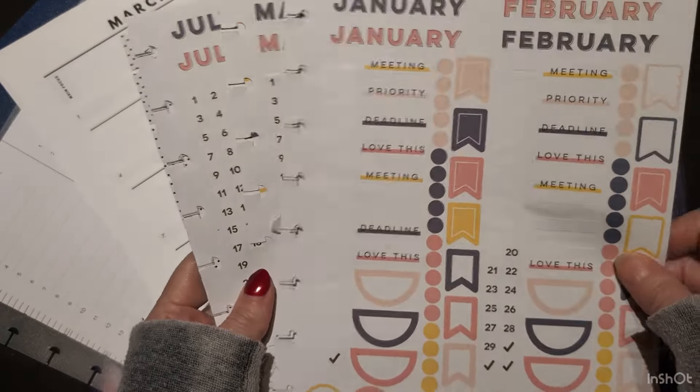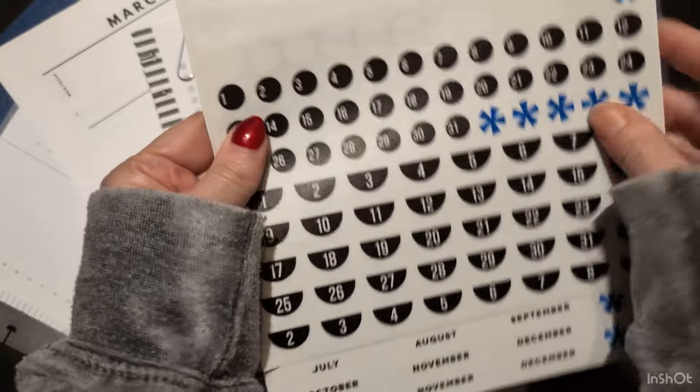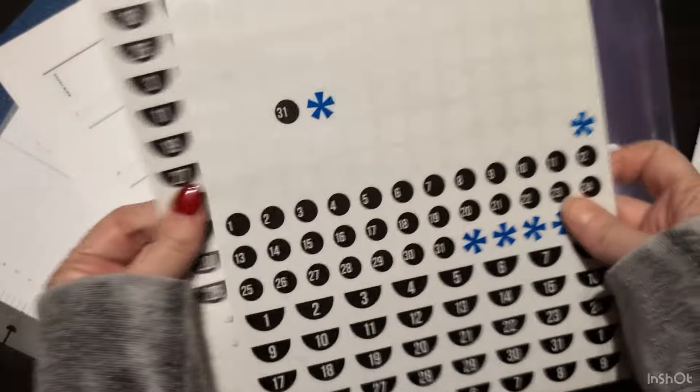I have these from another planner. These are just little stickers — the days, the numbers, the months. More stickers with the dates, the months, days of the week.